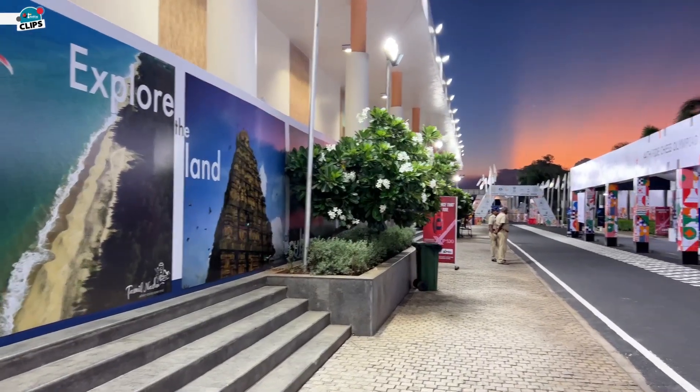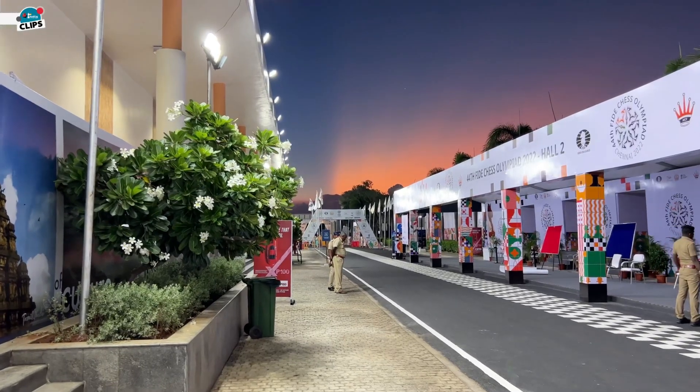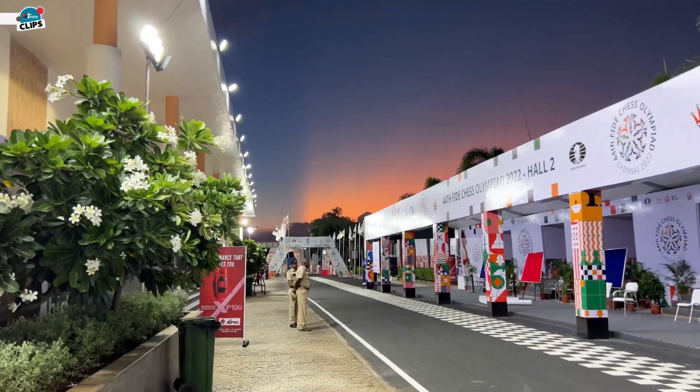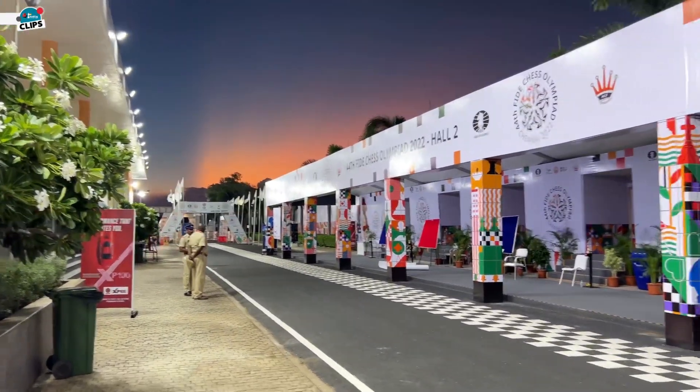Hello everyone, we are back with another video. Before I start the video I wanted to show you this beautiful sunset that is happening. I think this is the end of the sunset but look how beautiful it looks — it's just amazing.